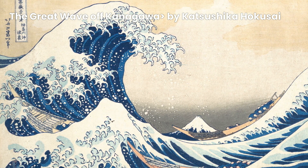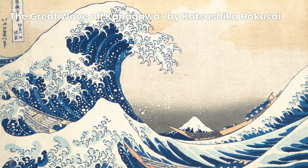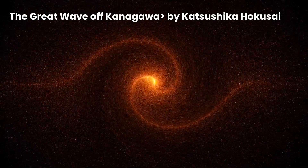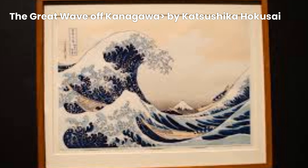The Great Wave of Kanagawa is an incredibly famous woodblock print that was created by Hokusai during the Edo period in Japan, way back in the early 19th century. And it has since become one of the most recognizable artworks in the world. You've probably seen it on posters, t-shirts, and even tattoos.